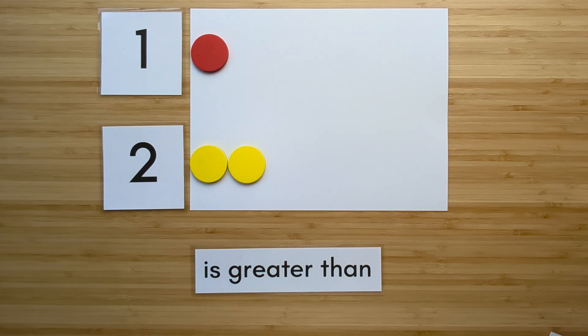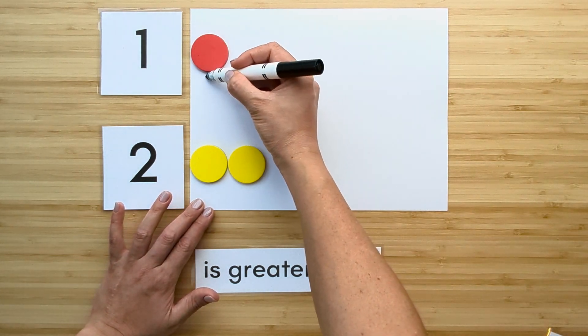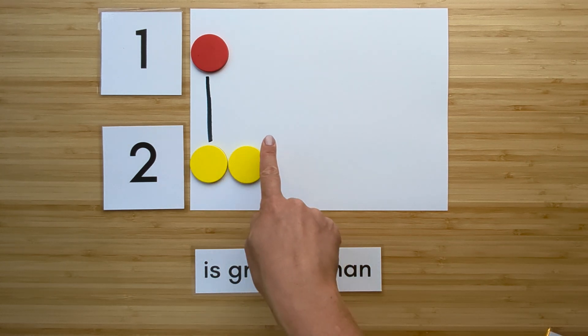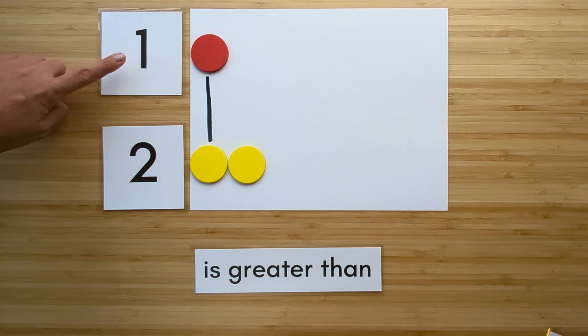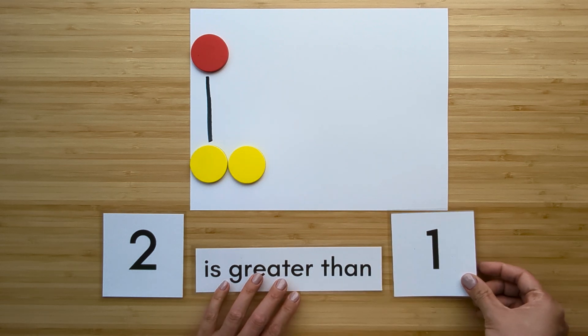Now let's compare. Match them up. Which one has extra? Two has extra. Two is greater than one.